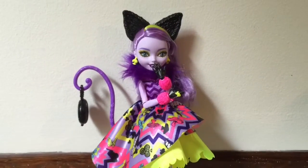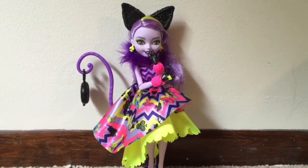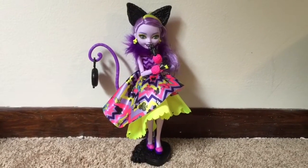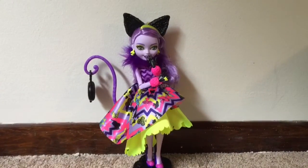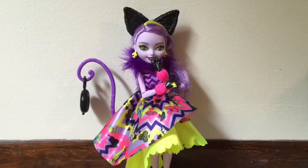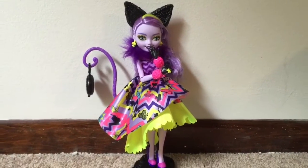Overall, Kitty is my favorite doll of this collection. She's just so well-executed, so mischievous looking, and so different. I'm going to enjoy playing with her with my daughter. Thank you for watching, and I hope you'll like and subscribe to my channel.